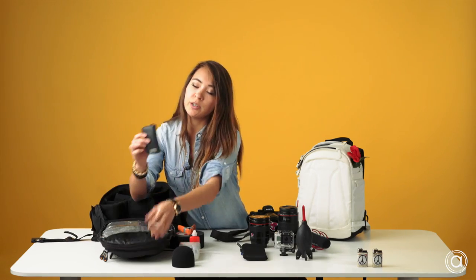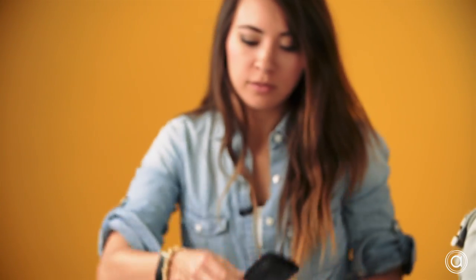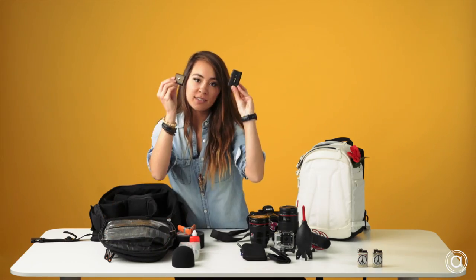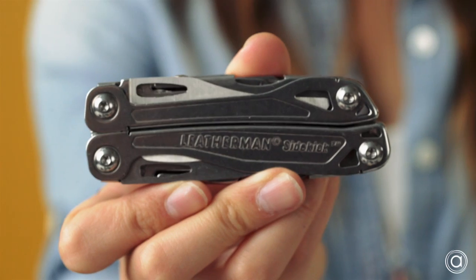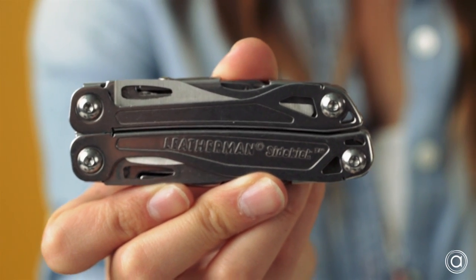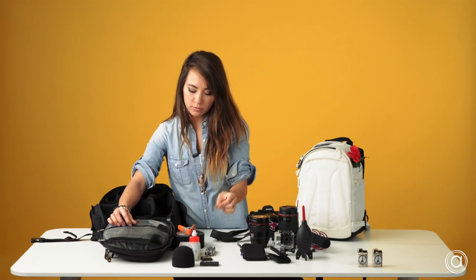In the top portion I put my cards — my little booklet of cards — and my different size quick plates. The bottom portion is where I like to keep my tools. Always have a multi-tool with you, because you never know when your tripod will go down or you need to cut something. A simple Allen wrench and lens cleaning tissues.